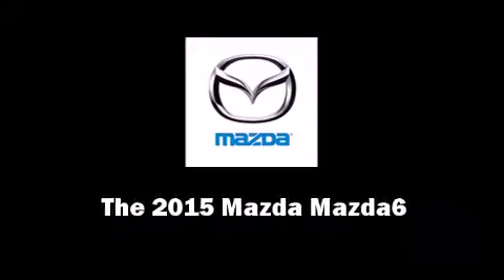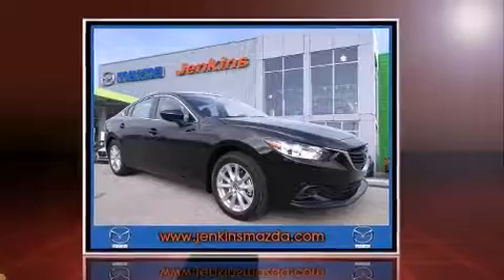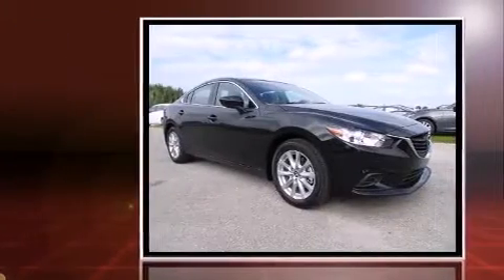The 2015 Mazda Mazda 6. This 4-door, 5-passenger sedan stands out among competitors in its class.